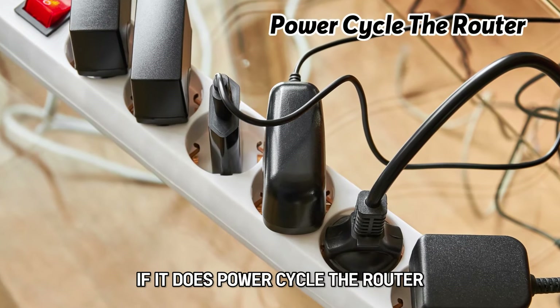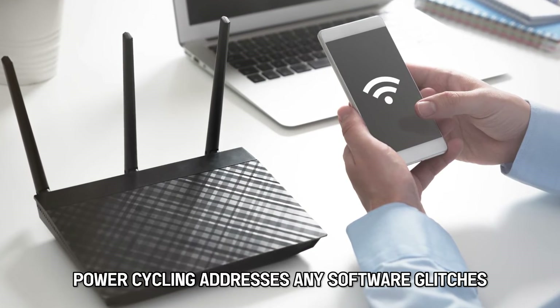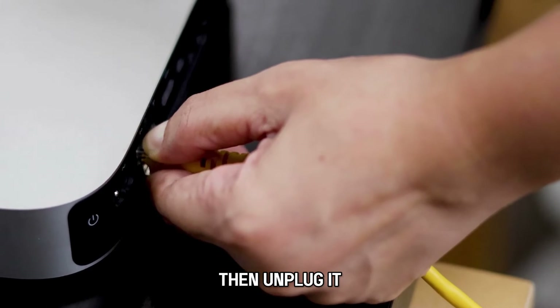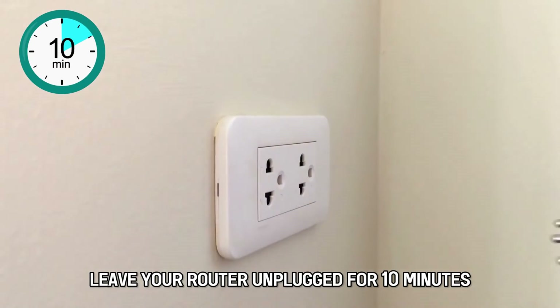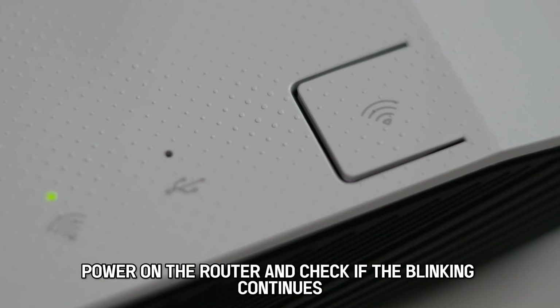If it does, power cycle the router. Power cycling addresses any software glitches. Here's how to do it: switch off your router, then unplug it. Leave your router unplugged for 10 minutes, then plug it in. Power on the router and check if the blinking continues.